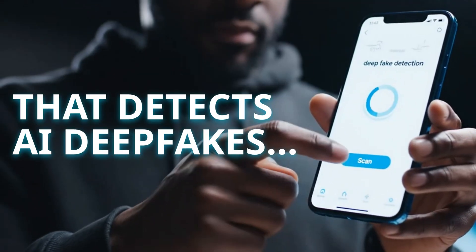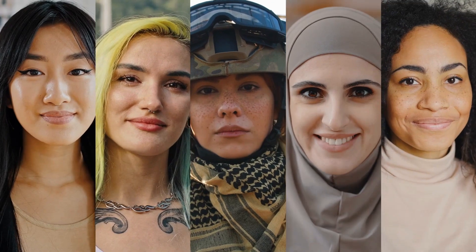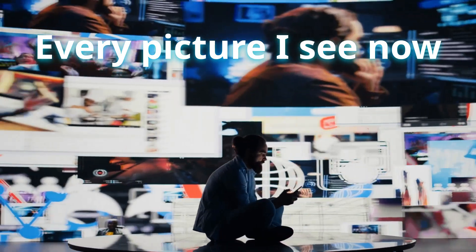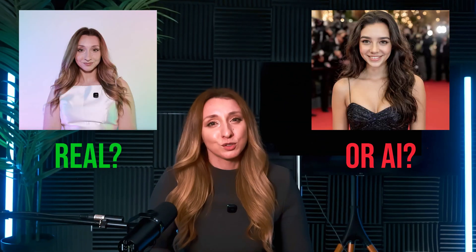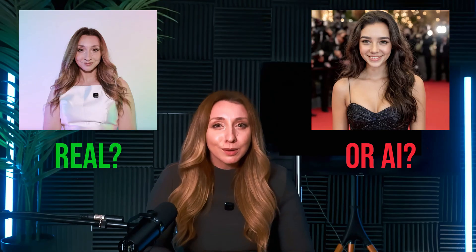Can I build an app that detects AI deepfakes in under an hour? It's getting impossible to tell what's real anymore online, and every picture I see now comes with this tiny silent question in my head: is it real or is it AI? That bothers me, so I wanted to see if I could build something that could help with that. But I don't have a lot of time and I don't really write hard lines of code.